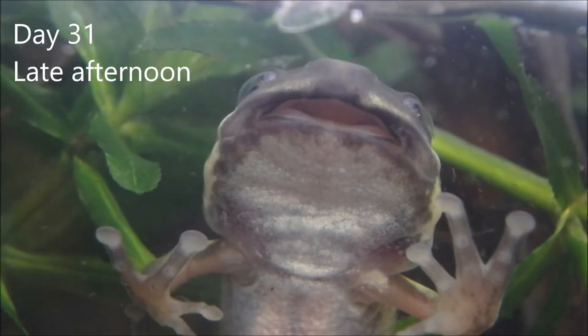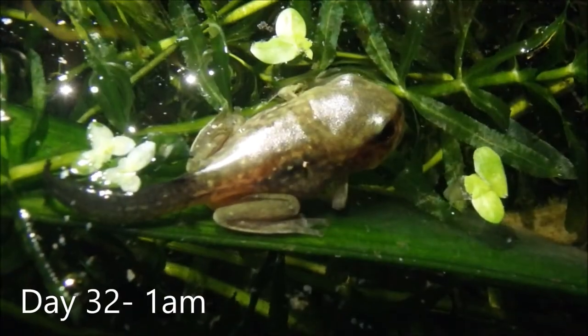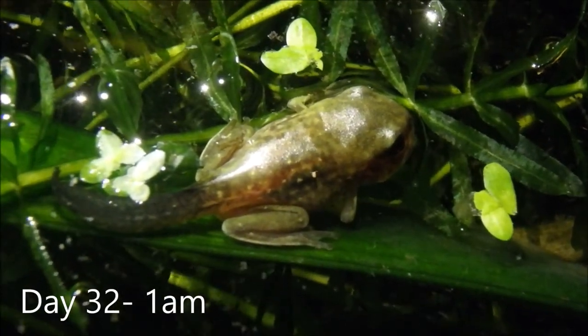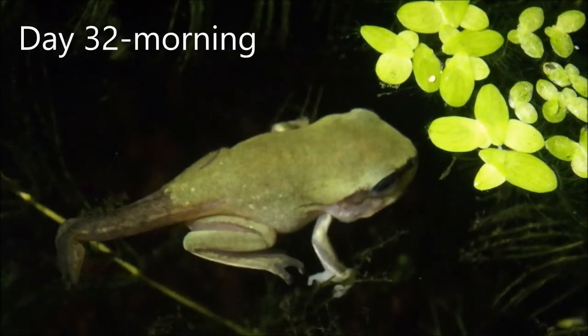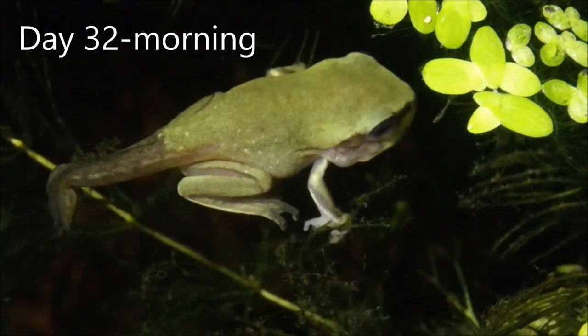The froglet's mouth is widening and its body is reducing in size as it becomes more frog-like. Now in the final stages of reabsorbing its tail, the frog hops in and out of the water. Frogs need water to keep moist and for breeding, but they no longer live in the water.